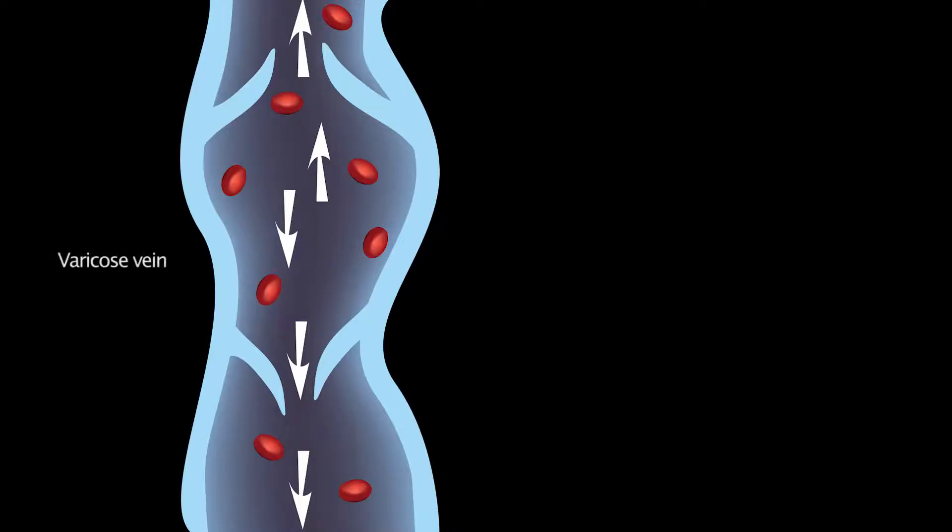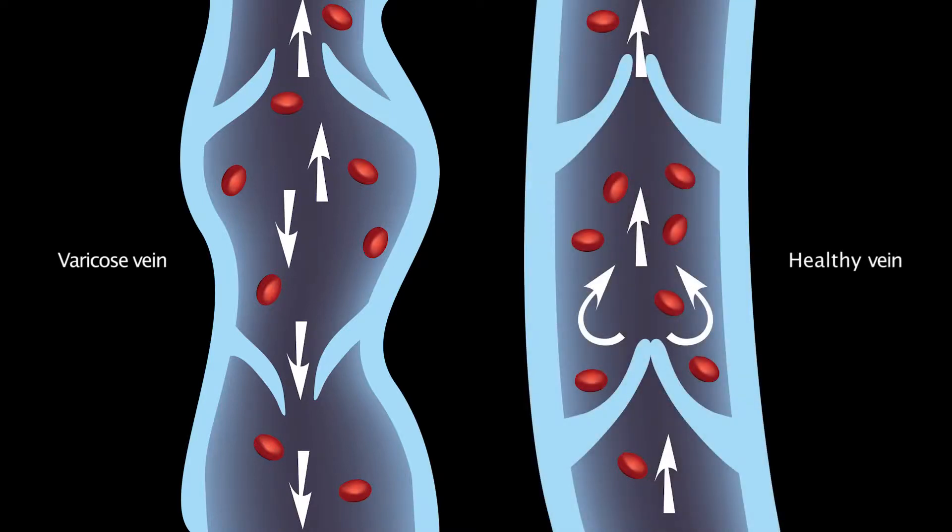It really depends what you want to achieve and what the problem is at that particular time, and we'll tailor the treatment accordingly. Varicose veins are veins that have stopped working — they've become abnormal. The valves inside them that enable them to work have become leaky, and this is a genetic condition.